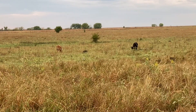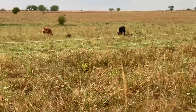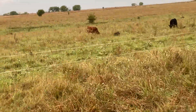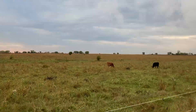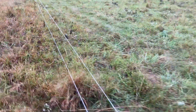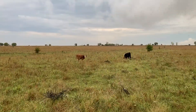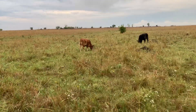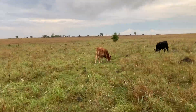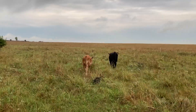I turned the hot wire off so I could go back and forth easily when checking on this calf, and these two older calves must have walked right through it. I'm going to try to get them back in so they'll crawl back under before I turn the hot wire back on — I don't want them on this side and get shocked and then not want to go back over.